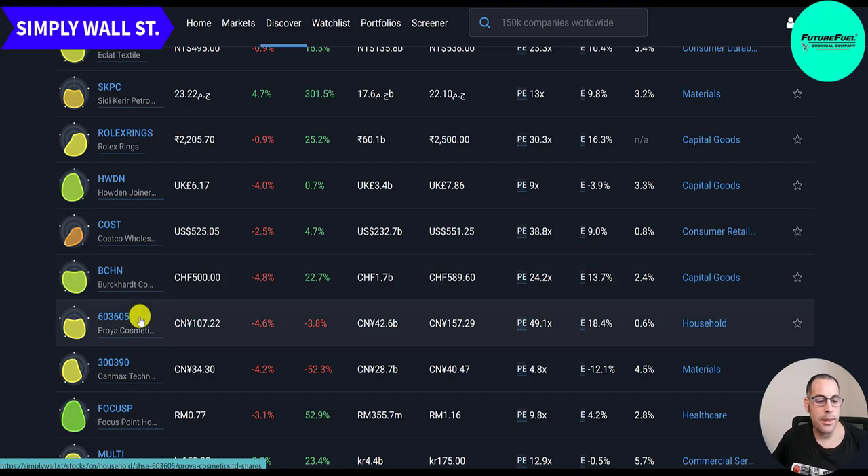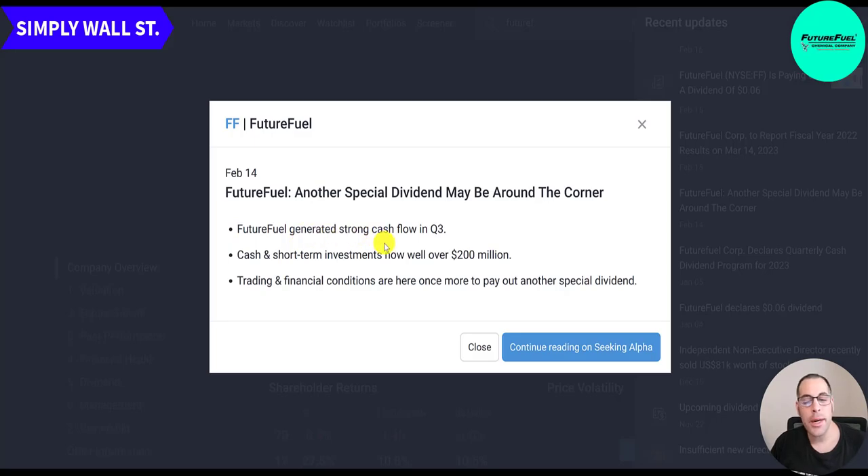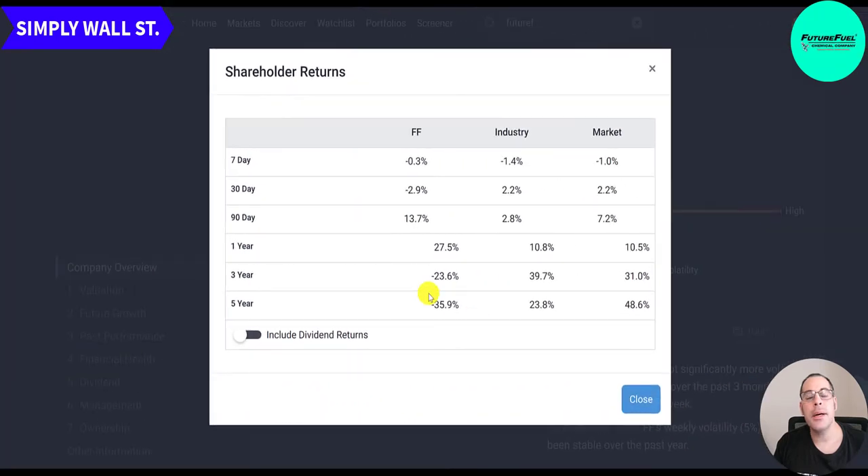A February article noted another special dividend may be around the corner — FF generated strong cash flow in Q3 with cash over $200 million, and trading and financial conditions are in place to pay out a special dividend. In the past five years this stock is down 36% while the market is up almost 50%. However, in the past year it's up 28% versus the industry at 11% and the market at 10.5%. In the past 90 days, the stock is up 14% versus the industry at 3% and market at 7%.